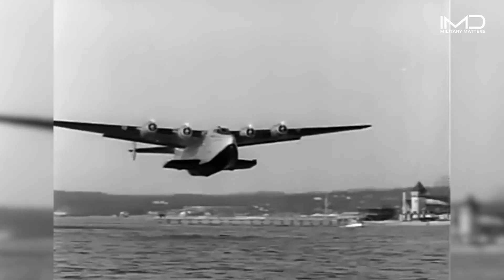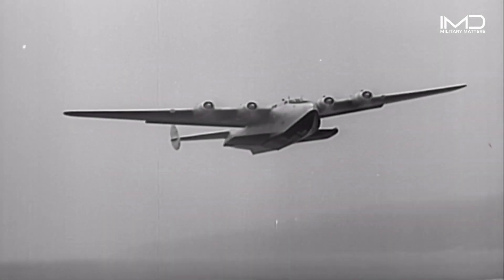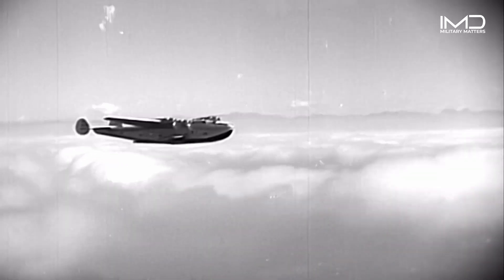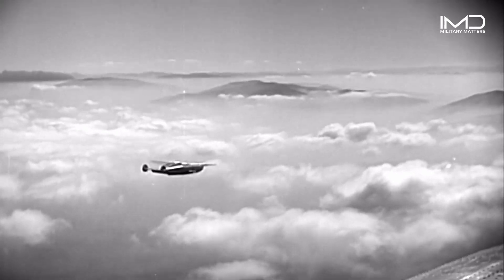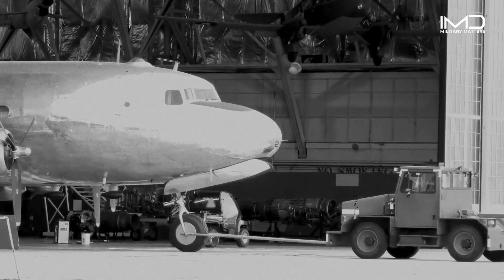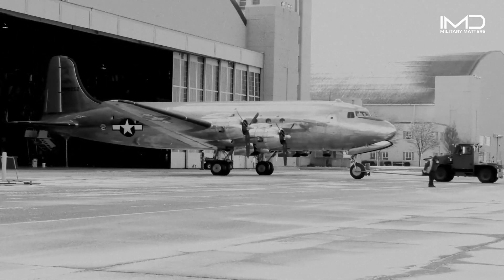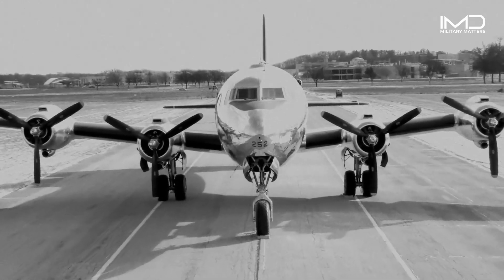President Franklin D. Roosevelt flew to Morocco on a Boeing 314 Clipper. Roosevelt became the first president to travel abroad on an airplane as he flew to the Casablanca Conference. This record-setting journey paved the runway to a new age of presidential travel and the idea that a single military aircraft should be dedicated and reserved for the special air mission.